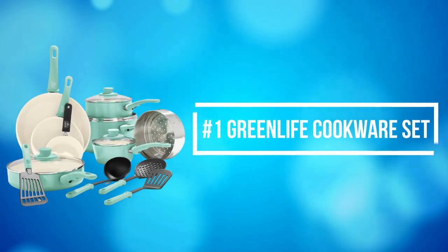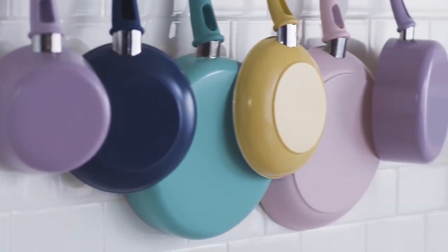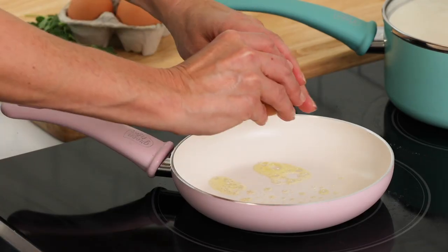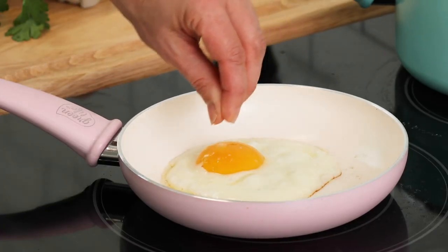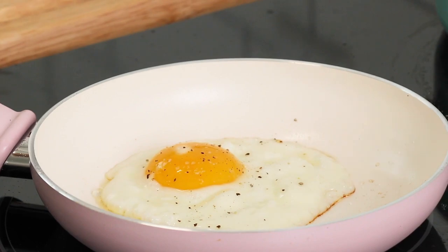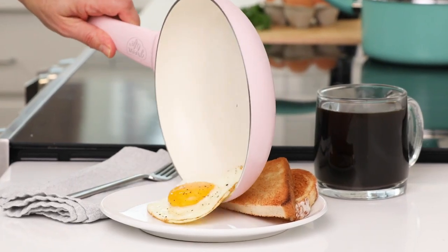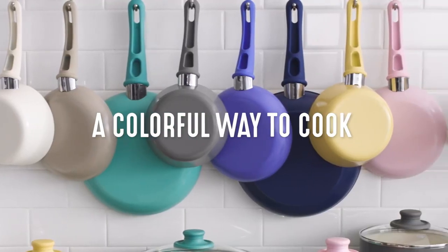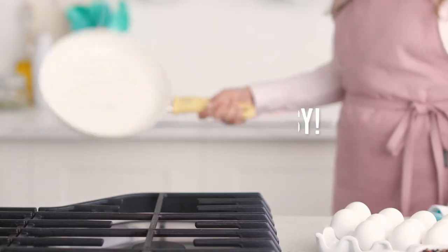At number 1 is the Greenlife Cookware Set. The Greenlife Cookware Set is designed for effortless performance and cleanup. This set features a toxin-free ceramic nonstick coating, which is free of PFAS, PFOA, lead, and cadmium. Greenlife's healthy ceramic nonstick starts with sand and creates 60% less CO2 emissions during the curing phase than traditional coatings.